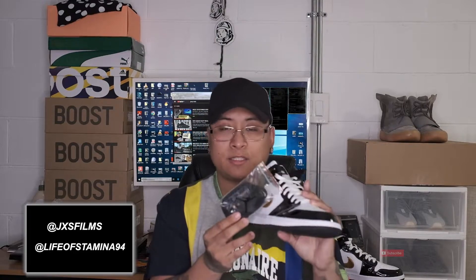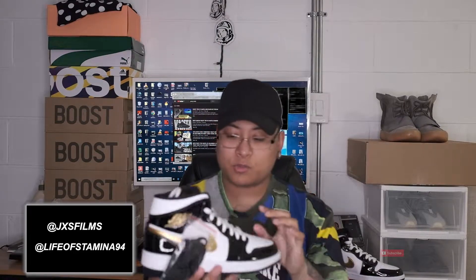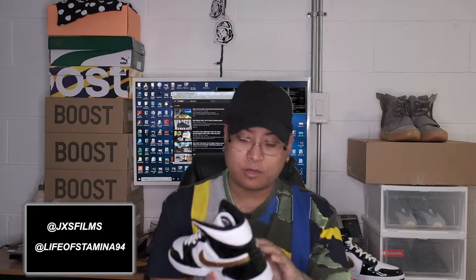The laces are completely white, and they do come with a spare black pair of laces, which is pretty nice. I don't know which one would look better — black or white — comment down below what you guys think. Really cool sneaker in my opinion.